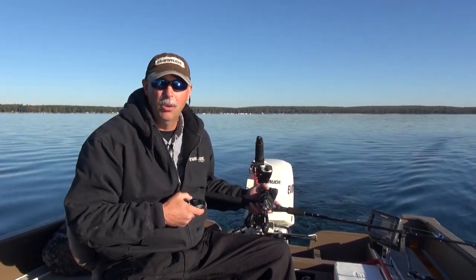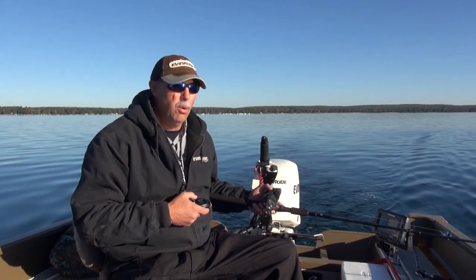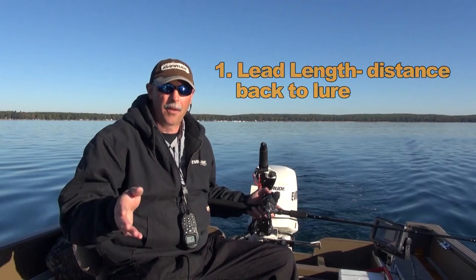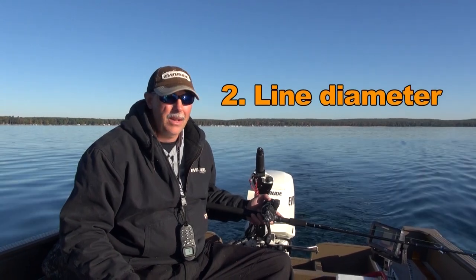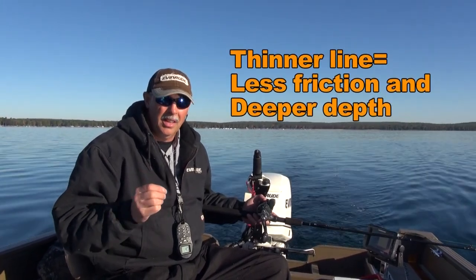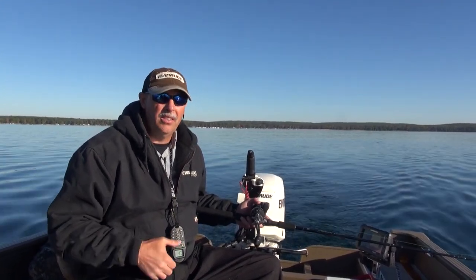There are two primary variables that control how deep a crankbait runs below the surface. Number one is lead length — how far back behind the boat you put it. In general, the further back, the deeper it dives. The second variable is line diameter. Diameter plays to friction: the thinner the line, the less friction in the water, and the deeper those lures can naturally dive.